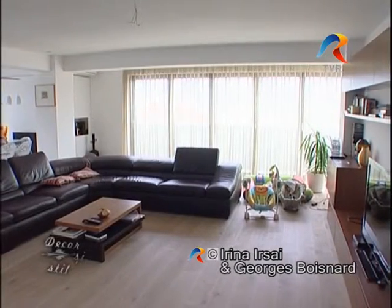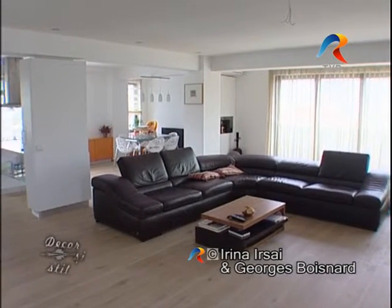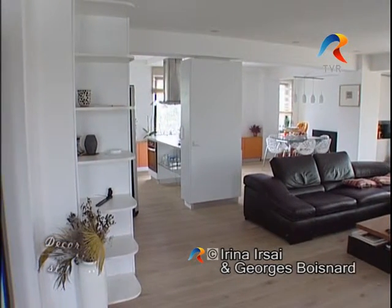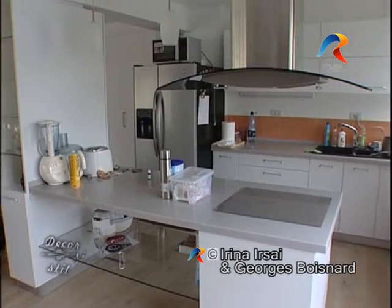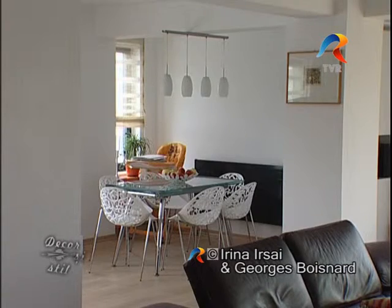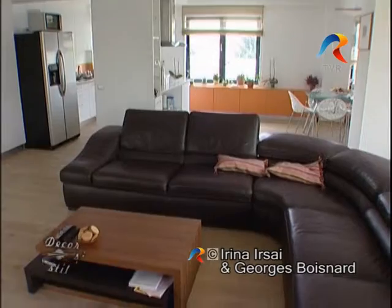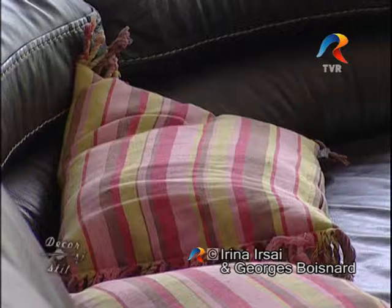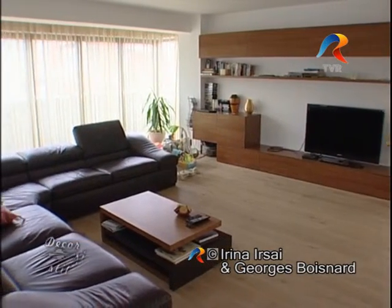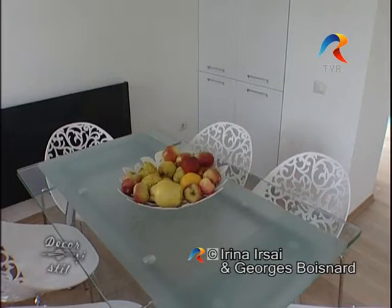Apartamentul de la etajul 2 este decorat într-un stil minimalist și foarte funcțional, mai clasic. Proprietarii au optat pentru un living extrem de spațios, legat de o bucătărie deschisă în stil american, în apropierea căreia se află locul de luat masa. Zona de living este mobilată cu o canapea panoramică de piele, care formează un loc foarte confortabil de stat la televizor, în fața unei spectaculoase biblioteci fixe. Remarcăm și aici accentele de culoare care înveselesc și totodată încălzesc spațiul.